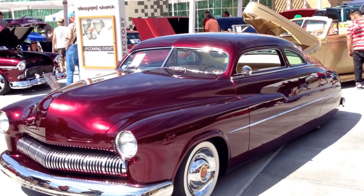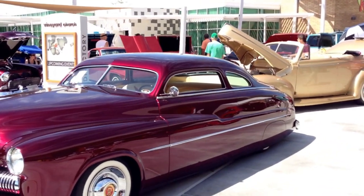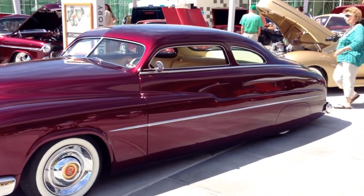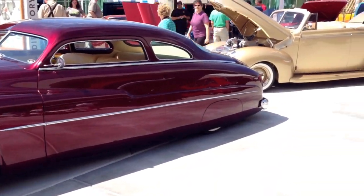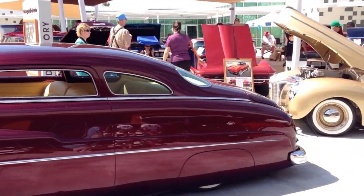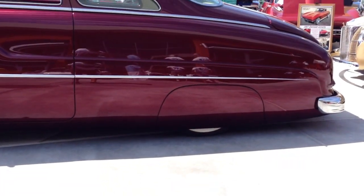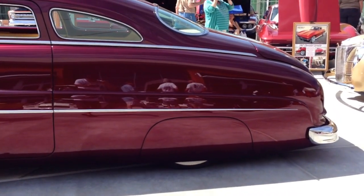This one here is a 1950 Mercury Coupe — looks like the one that came out in the Cobra movie with Sylvester Stallone. This one's kind of a lowrider, a beautiful ride with the tan interior. It's so low to the ground, probably like four or five inches from the ground.